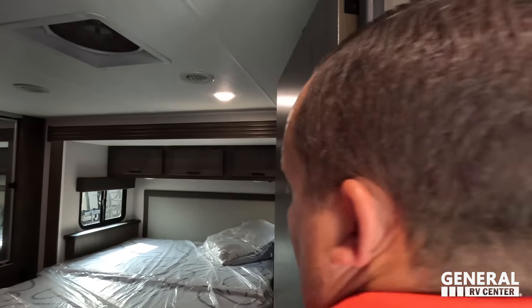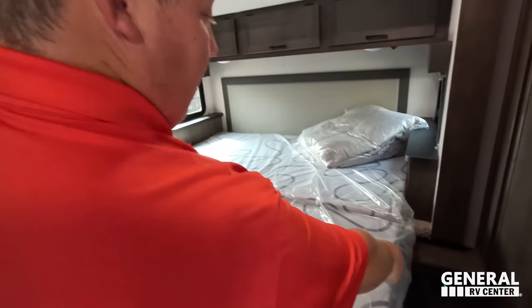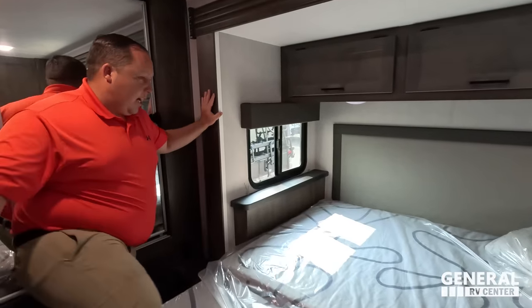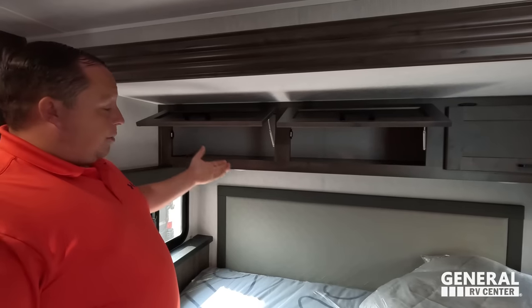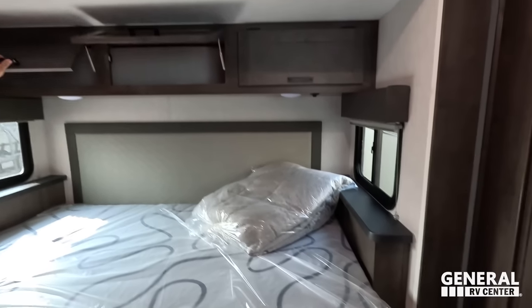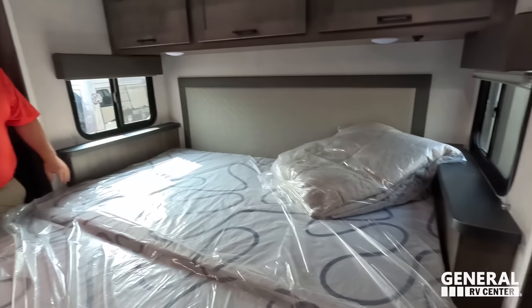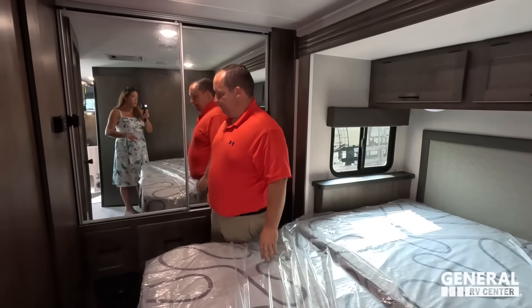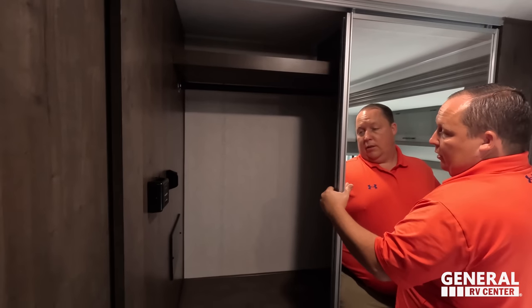Let's check out the master bedroom. There's a regular door going in here. King-size bed with power and USB on one side, a nice headboard, storage above on both sides, and little nightstands. No storage under this bed because it is the split bed, which we'll talk about later. There's a nice wardrobe with drawers — that's good especially for a Class C.